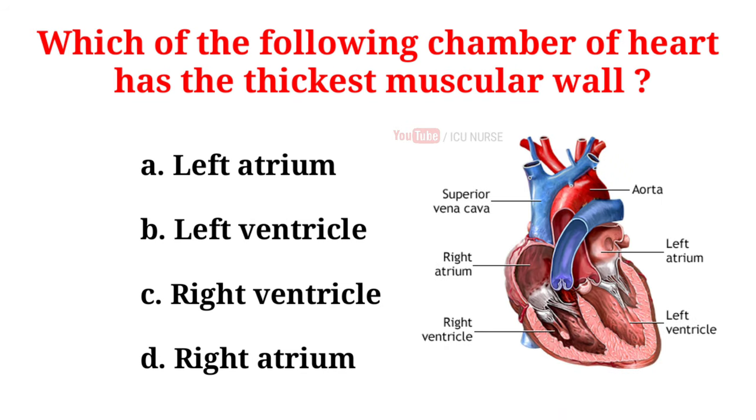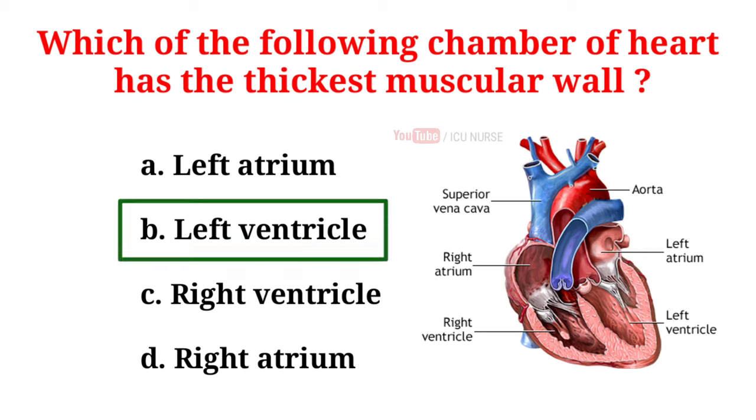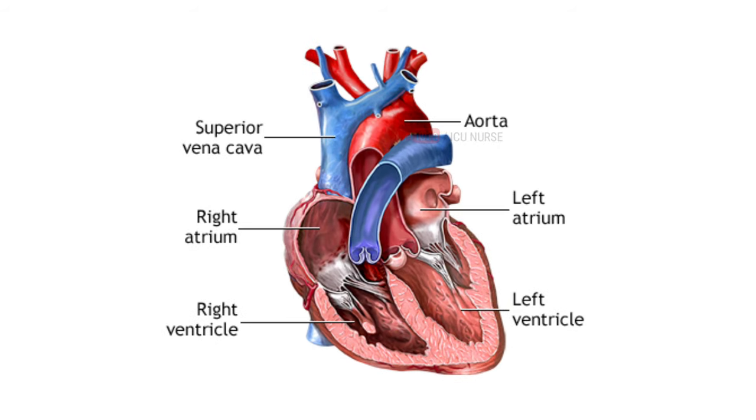Which chamber of the heart has the thickest muscular wall? A. Left atrium, B. Left ventricle, C. Right ventricle, D. Right atrium. And the correct answer is B. Left ventricle. Although the left and right ventricles are similar in structure, the walls of the left ventricle are thicker and stronger because it pumps oxygenated blood around the entire body, while the right ventricle only pumps blood to the lungs. Because it pumps blood further, it needs to generate more force during contraction.